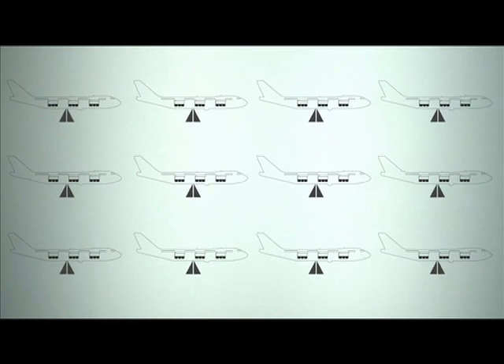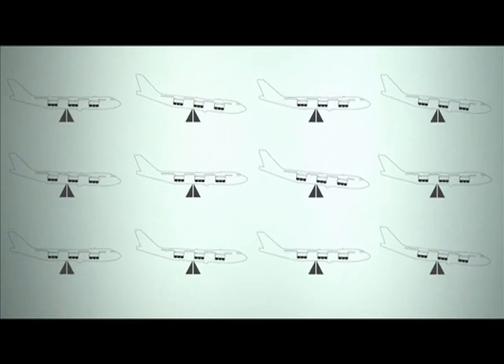So whilst the traveller is admiring the view, Altea Departure Control is balancing the complicated mix of luggage, cargo, fueling, check-in, delays and disruptions — and all of it invisibly.